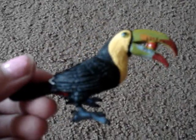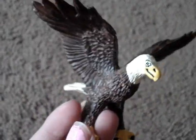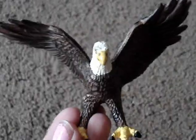I like the toucan a lot, and it's holding a berry in its mouth. Another one of my favorite ones is this eagle. I think it looks pretty cool — the wings are really cool.